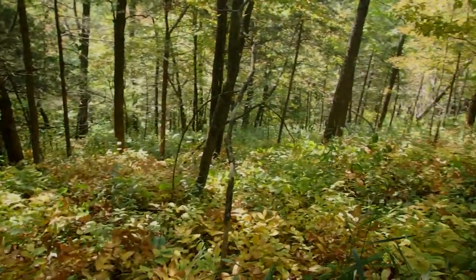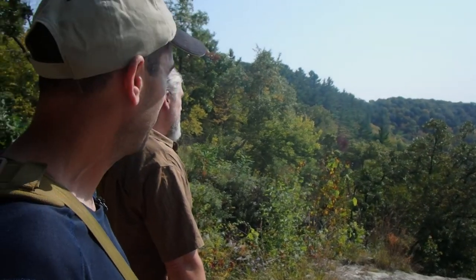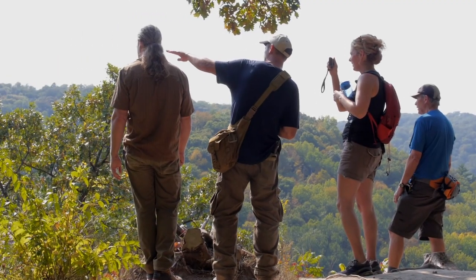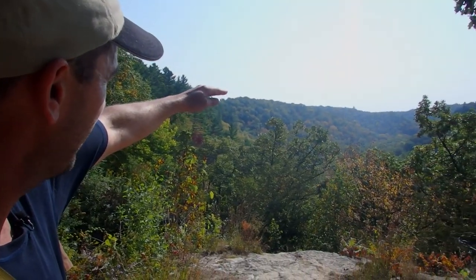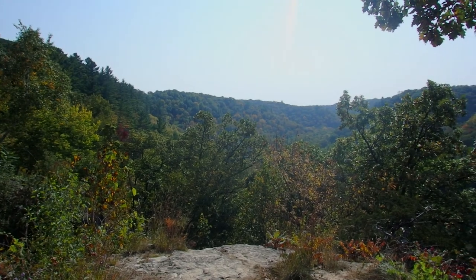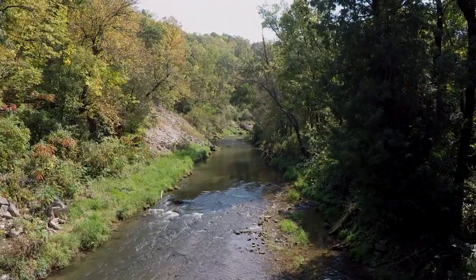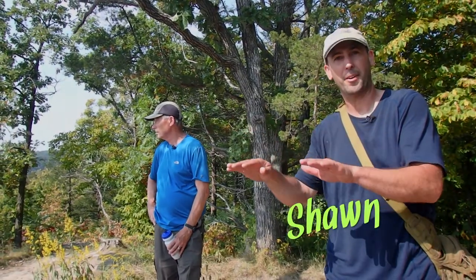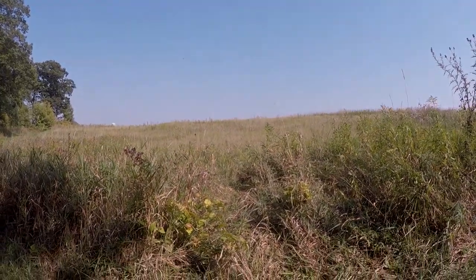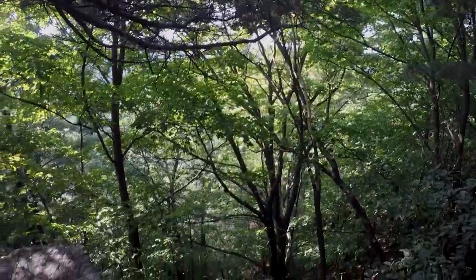Nice and woodsy, nice and cool. Are we at Inspiration Point? We are not there yet — maybe halfway around. We're going to follow this ridge line around to the far side and as it starts to slope down, we'll hit Inspiration Point right there. The deep valleys here are created from thousands of years of water erosion. The river itself has carved its course through the bluffs, and over time has eroded down to its current elevation.